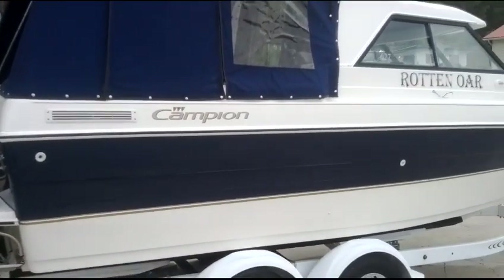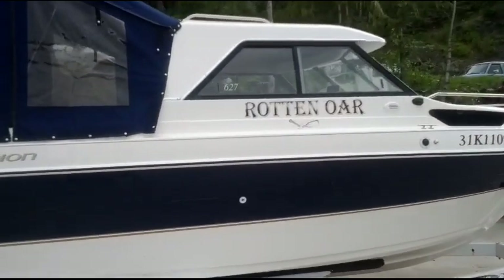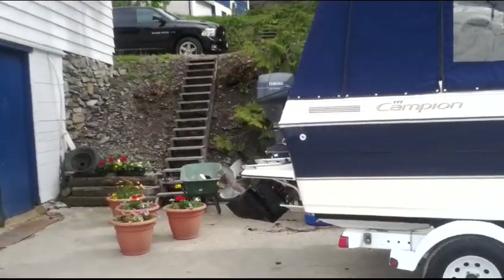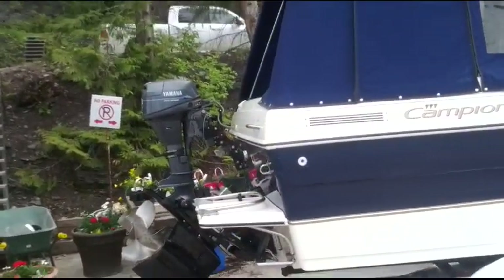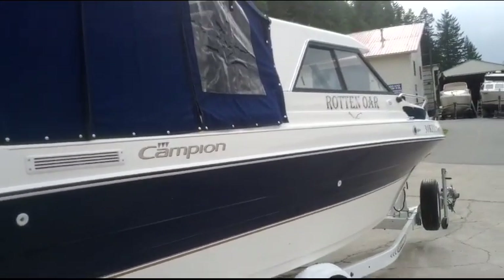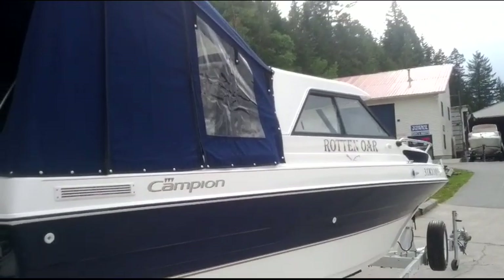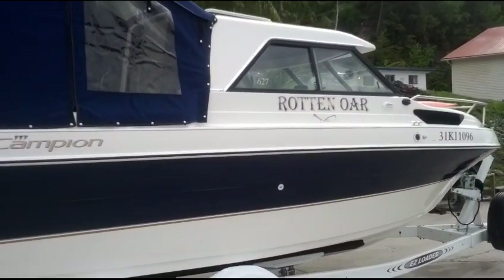So there you have it — 1999 Campion 21 foot hardtop, model 627. 4.3 liter EFI MerCruiser V6 power package with the Bravo 3 stern drive. Yamaha 9.9 kicker, electric downriggers, sink, stove, plumbed-in port-a-potty, fish finder, trailer — whole package ready to go. 24,900. Thanks very much. www.shoeswapmarina.com.